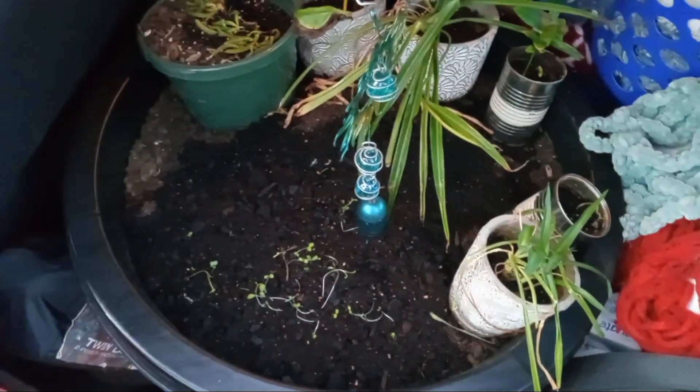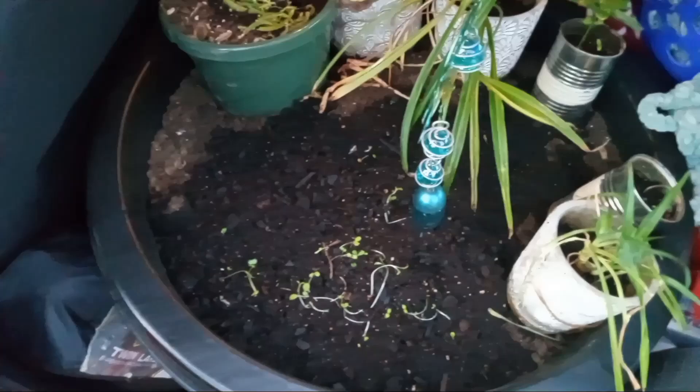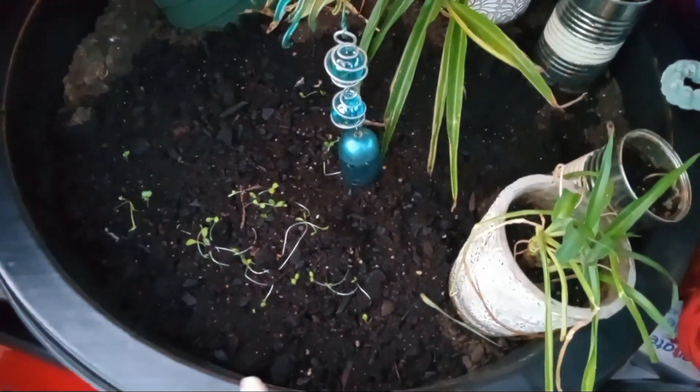Hey team! Wanted to make a quick video on the plants. I still have the plants in the car actually — in the new car, they are in the backseat. These are the sprouts that I put in there.